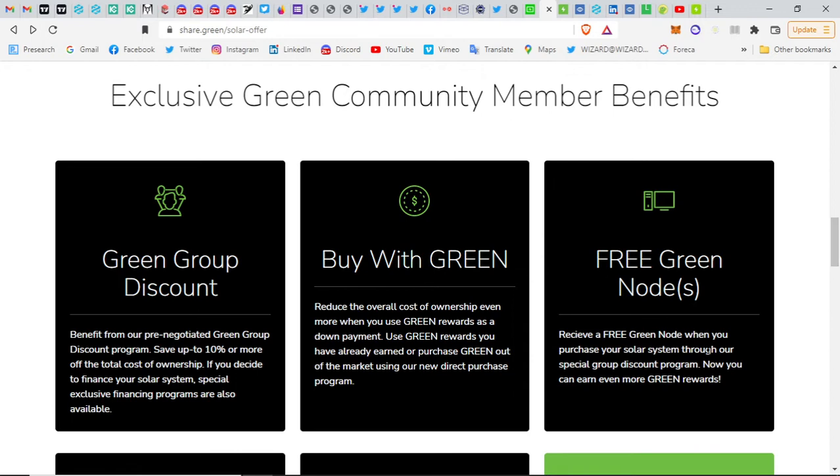You receive a free Green node when you purchase your solar system through their special group discount program. This is one of the purposes of the Green blockchain — to help people get solar systems and promote green energy sources. When you get a solar system through Green, you get free Green nodes, which helps you pay for the solar system, making it cheaper for you.